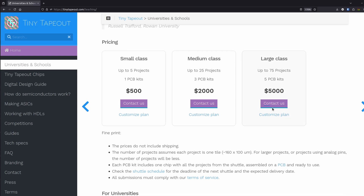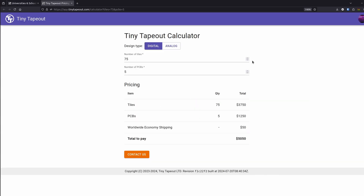We've also realized that people didn't quite understand the pricing model at Tiny Tape Out. One thing to highlight: 75 students can do a tape out for $5,000 — that makes quite an impact. You can play with the calculator on the website to get a figure that works for you, so please share this with people you know in universities. We're trying to grow the business.